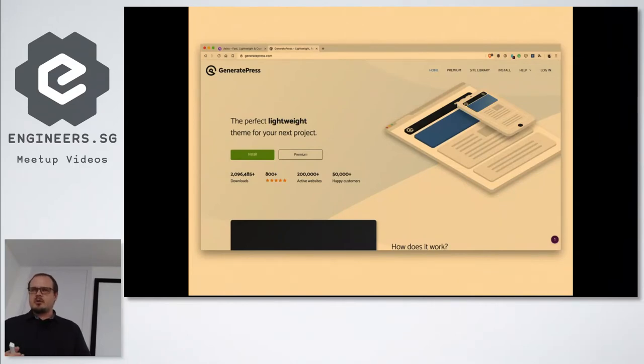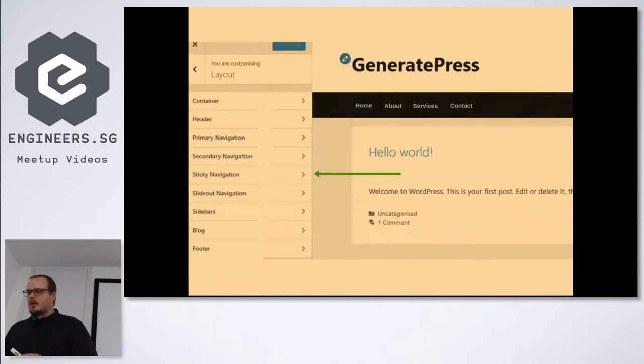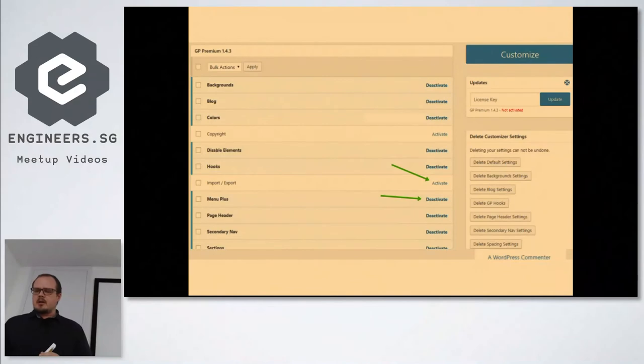GeneratePress has a free and premium version — it's performance focused. There is a site library you can download themes from. Out of the box it has a very similar look to Genesis and a bit similar to Astra as well — a clear navigation and sidebar layout. All the options are in the customizer so you can go and change many of those settings there.